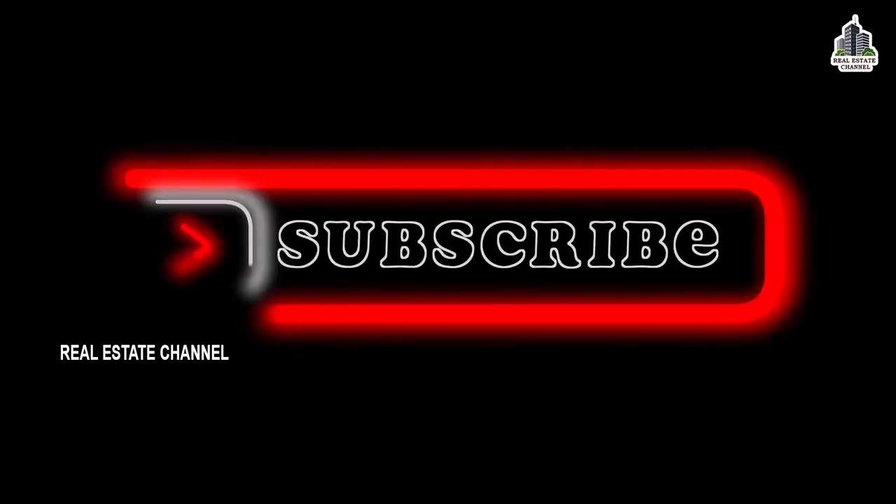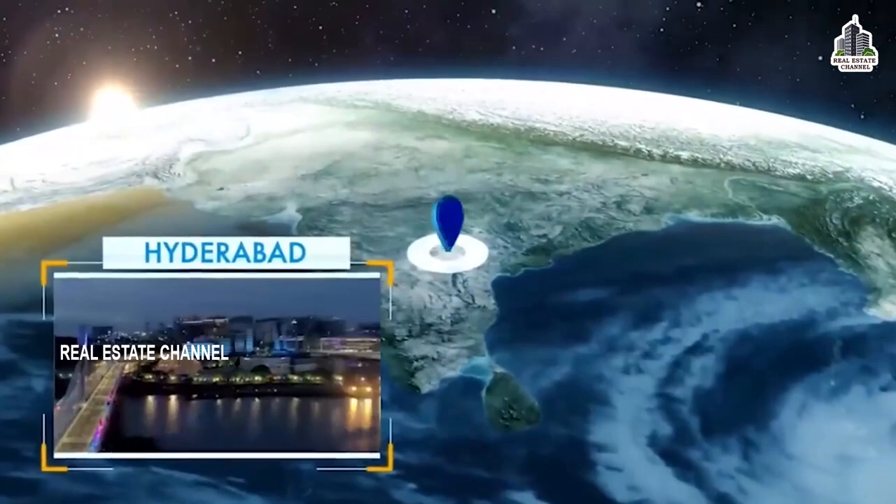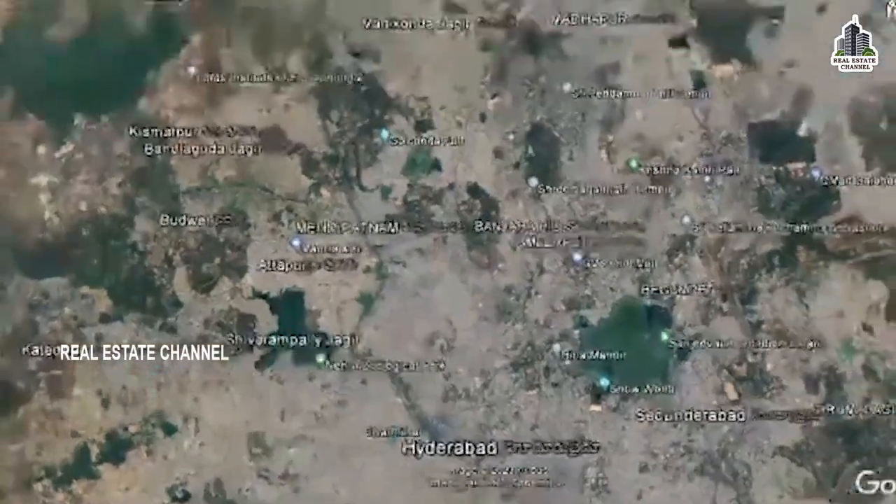Hi! Welcome to Real Estate Channel. Let's get started with a luxury farm plant project.